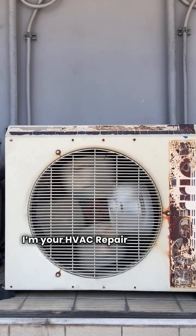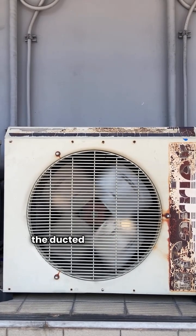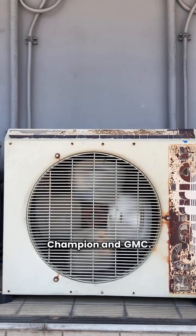What's up folks, I'm your HVAC repair guy and today we're pitting two heavy hitters against each other in the ducted split heat pump arena: Champion and GMC.